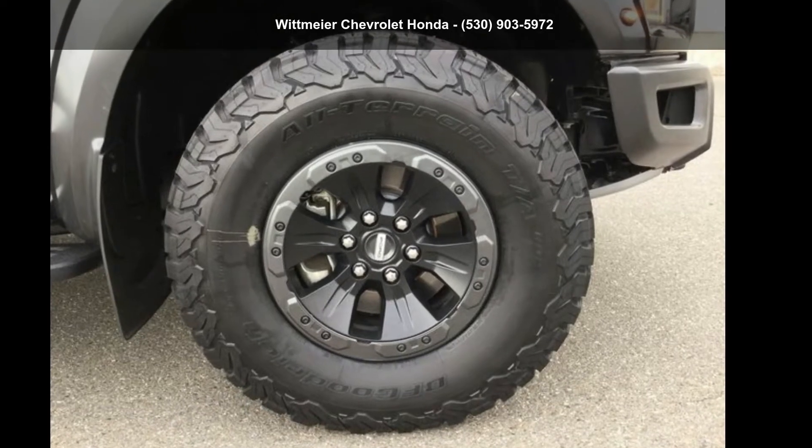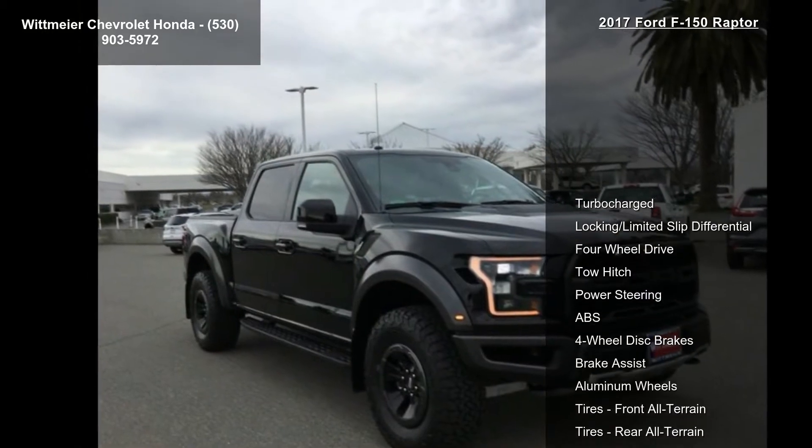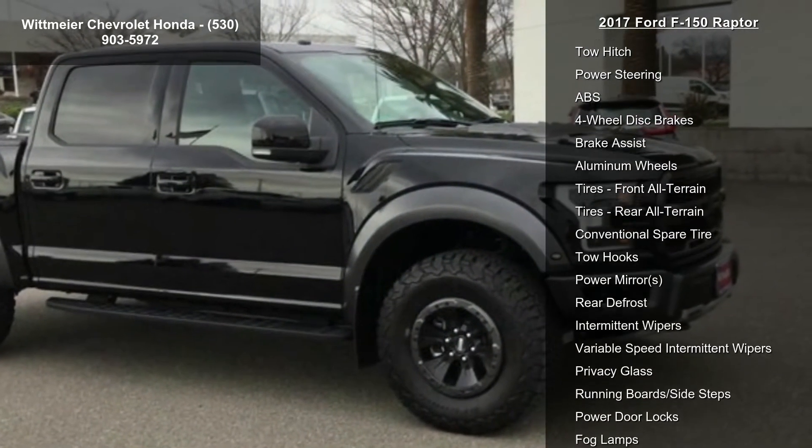Check out this Ford 2017 F-150 Raptor. If you are looking for a first-rate auto, this one could be yours today. Enjoy these notable features: